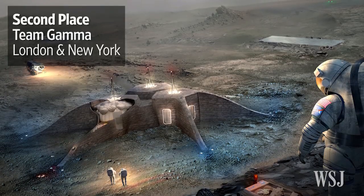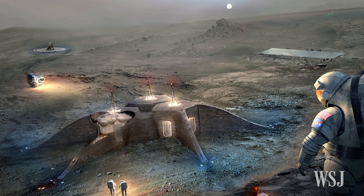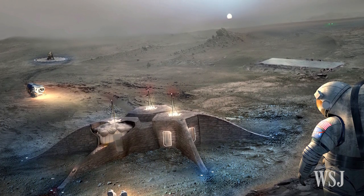In second place, Team Gamma designed a habitat with three inflatable 12-sided modules to find an ideal location, as well as a flexible and interchangeable internal environment.